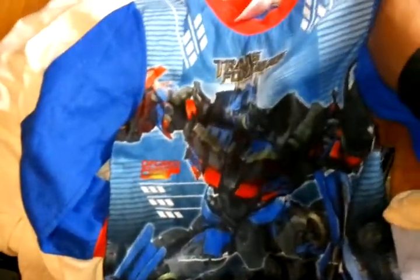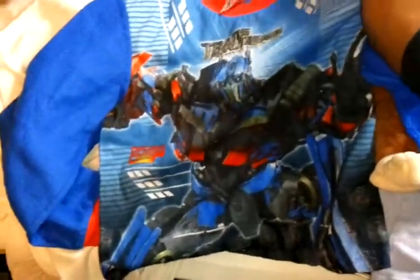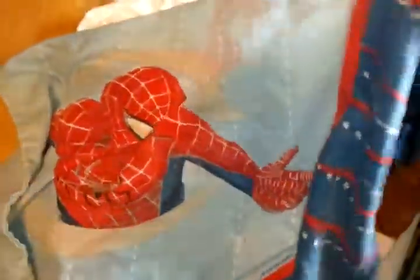And I got this Transformers Pajama Top for my son. And I got this Spider-Man pillowcase. I won't use it — I'll just hang it on the wall or something.